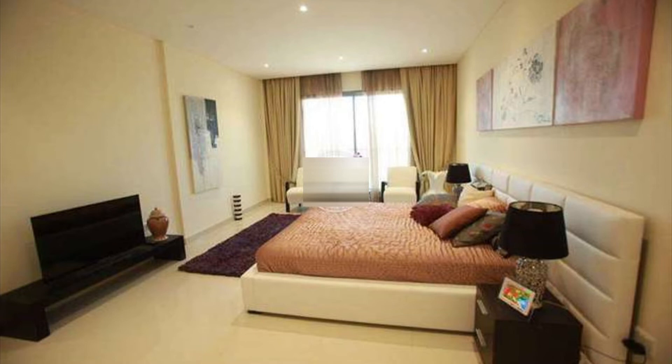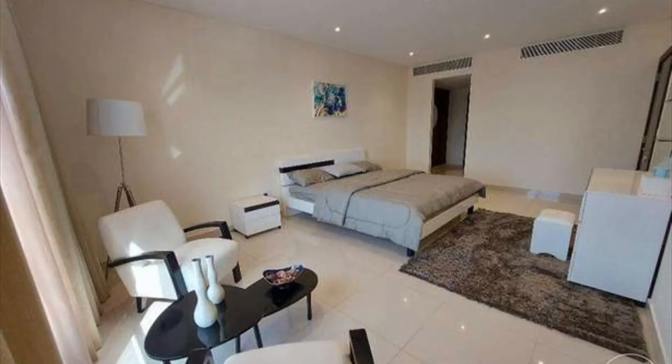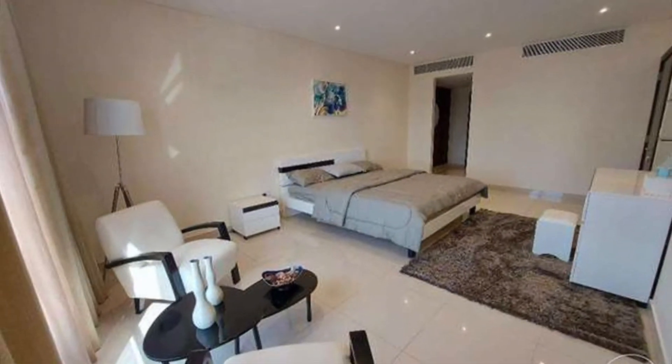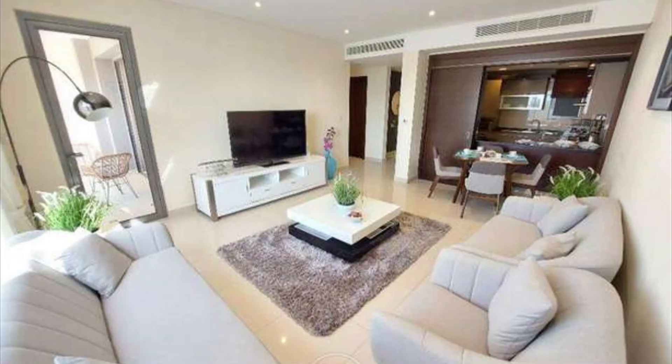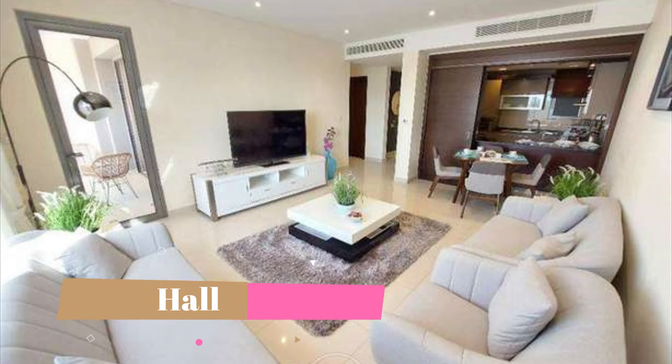In this bedroom you will get all the things like TV, mattress, table, lamp, painting, curtains, window, and many more things. As already mentioned, this apartment has three bedrooms and all the bedrooms are very spacious and beautifully designed. There is also air conditioning in this bedroom. Now moving to the hall part.